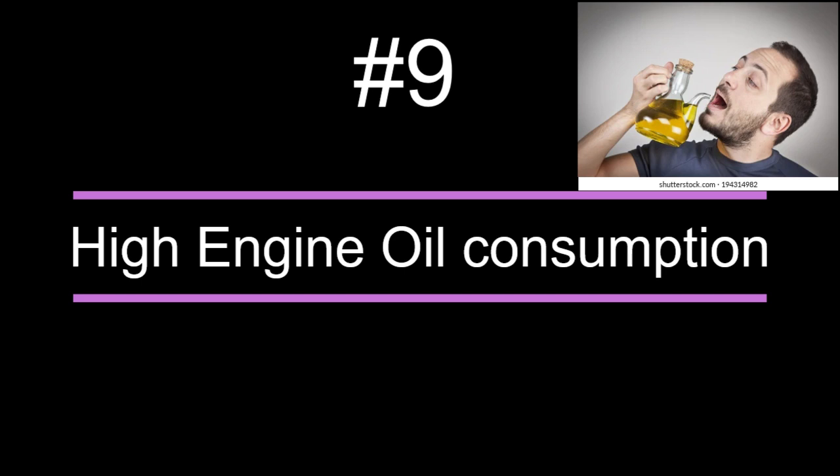Number nine: high engine oil consumption. Due to this issue, the car consumes more oil and you will need to refill the oil more often than usual. Number ten: transmission stalling — the shifting of gears will no longer be smooth; it will give a push effect every time it changes gear.